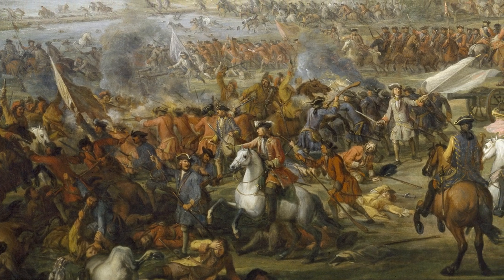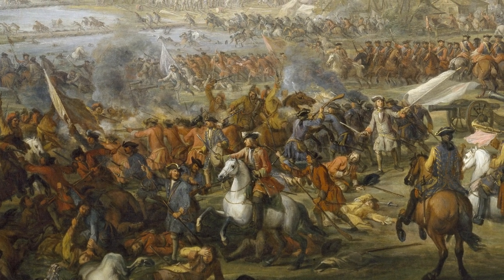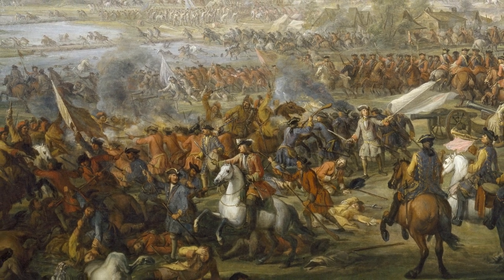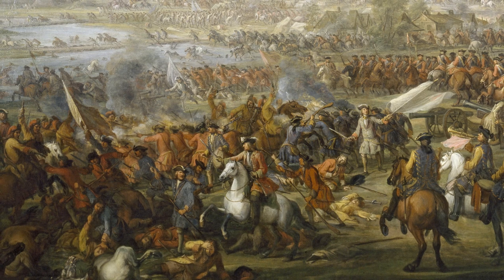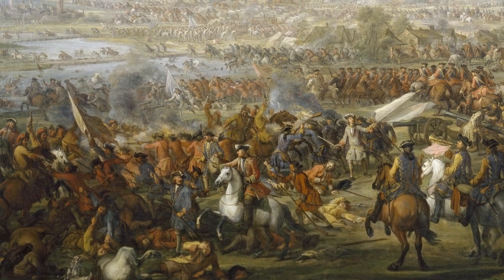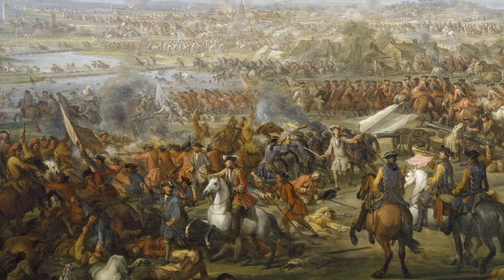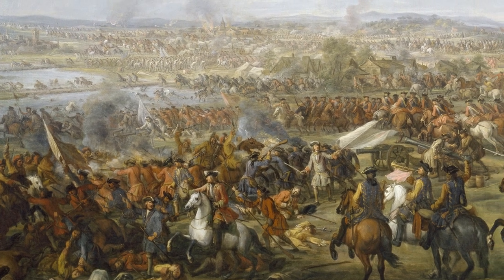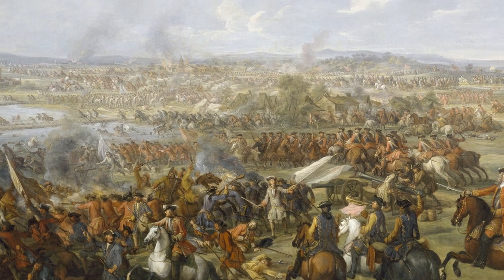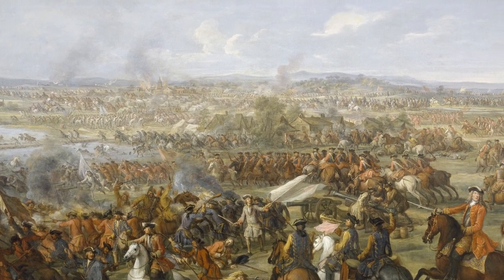The events that take place around this small town in southern Germany will help to change the course of European history. Our painting displays the battle as it nears its end and gives us a sense of its sheer scale and complexity. The Allied victory was a model of coordination and cooperation, with the two forces attacking simultaneously.